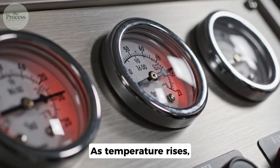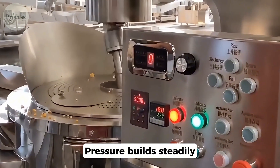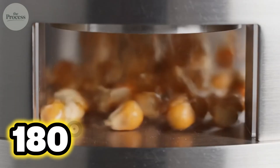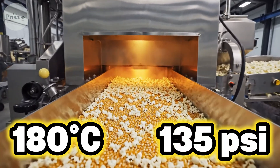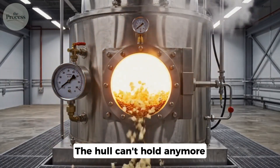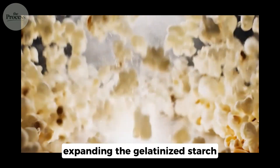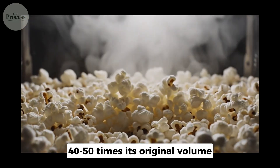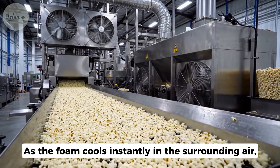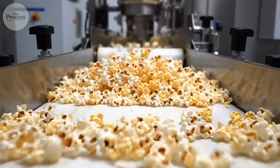As temperature rises, the water inside the kernel converts to steam, but the sealed hull won't let it escape. Pressure builds steadily. The starch begins to gelatinize, softening into a thick paste. At around 180 degrees Celsius, the pressure hits 135 pounds per square inch — that's nine times atmospheric pressure. The hull can't hold anymore; it ruptures at its weakest point. Steam explodes outward, expanding the gelatinized starch 40 to 50 times its original volume. The whole transformation takes milliseconds. As the foam cools instantly in the surrounding air, it solidifies into the crispy structure you recognize as popcorn. The kernel literally turns inside out.